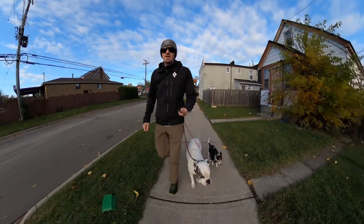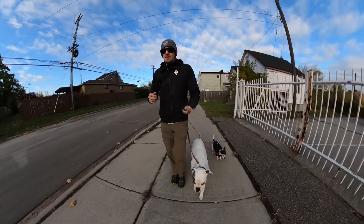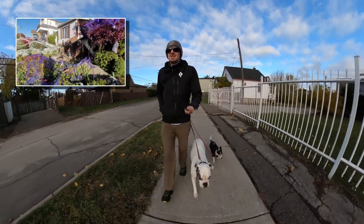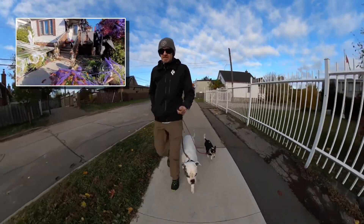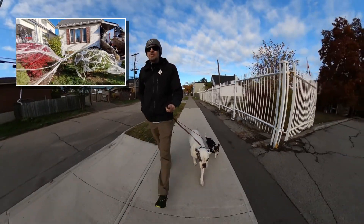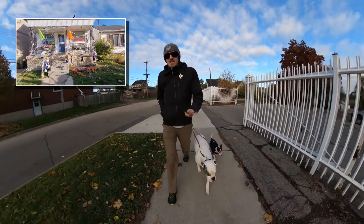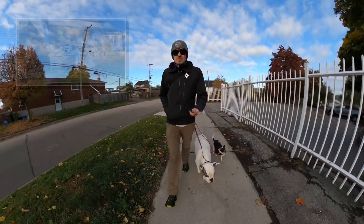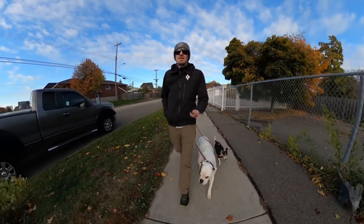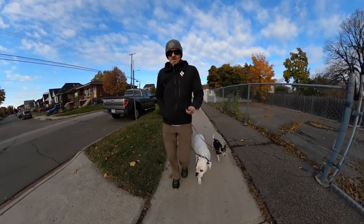Hello everyone, how y'all doing out there in the internet world. It's October, just a few days before Halloween, and it's a brisk one out today. I feel like I might have underdressed, but I got Ollie — Ollie's dressed up in his little down jacket so he's doing just fine. Today I wanted to chat with you a little bit about the place command.